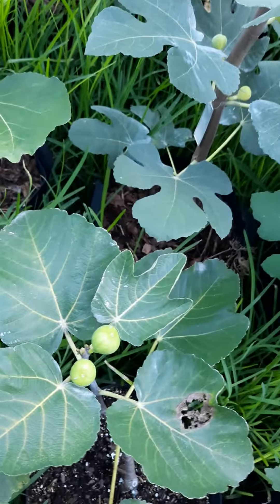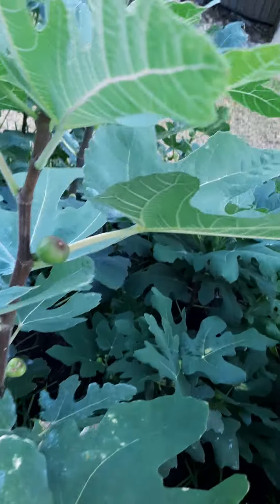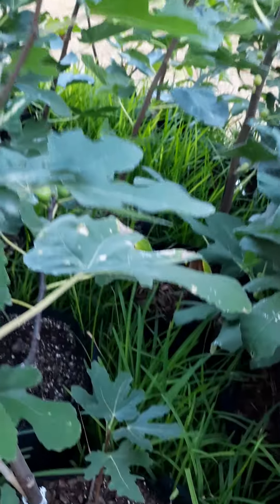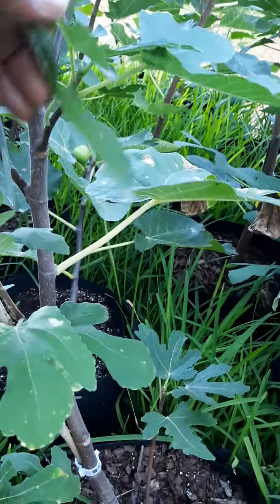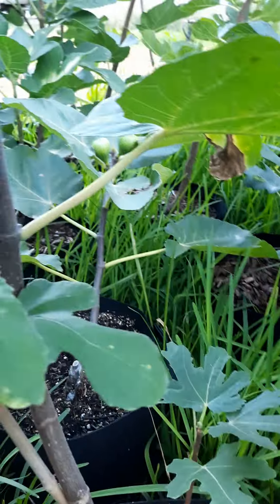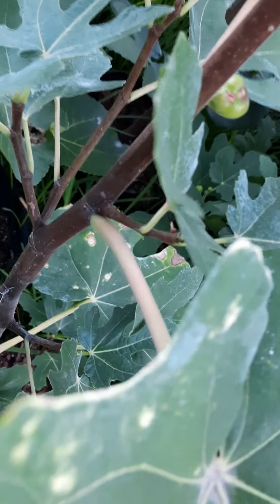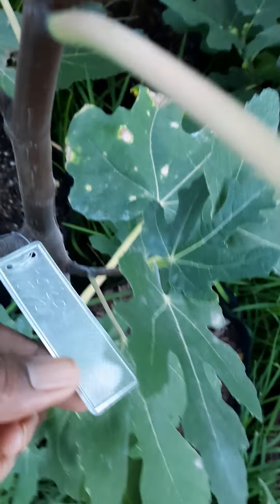I really don't know what this one is right here. What is this? Oh — this is an Abacu, I think that's a French fig.